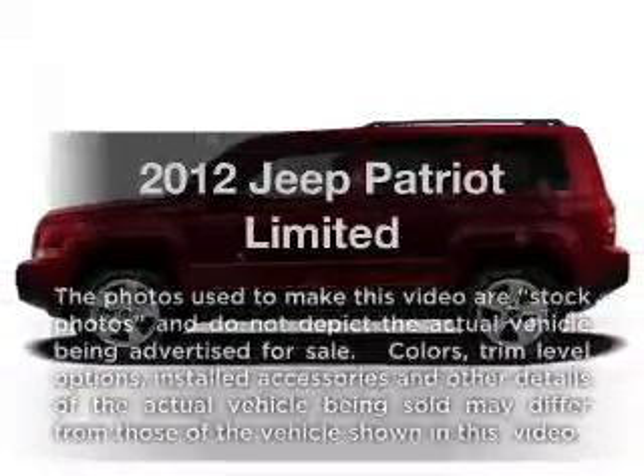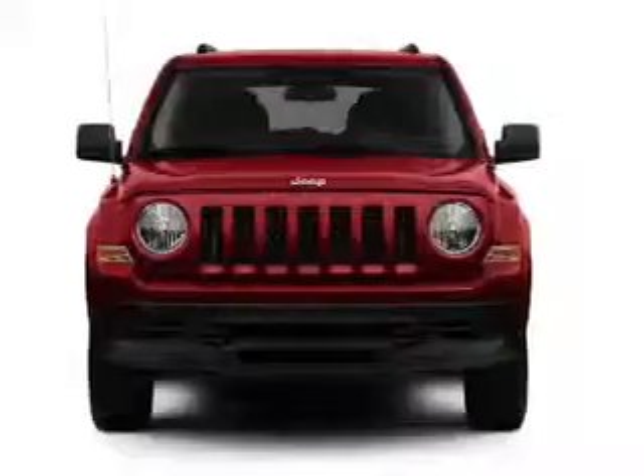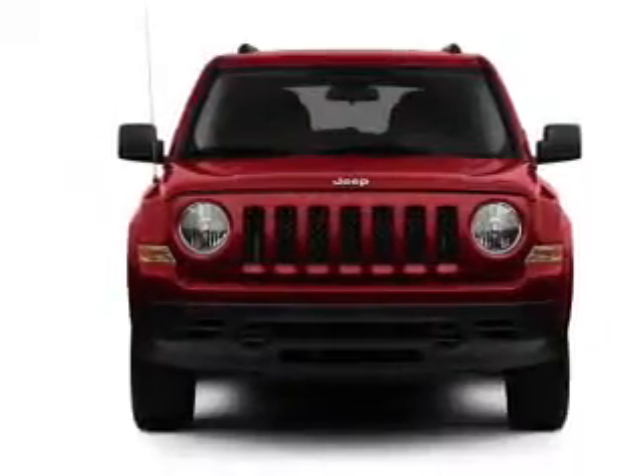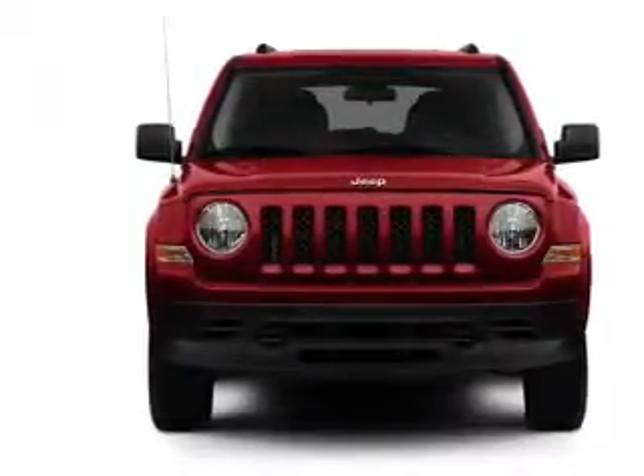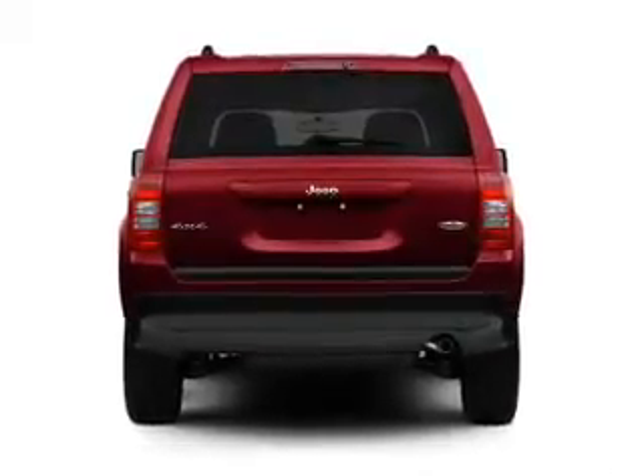Check out this 2012 Jeep Patriot — everything you need under one roof with this great vehicle. With an efficient four-cylinder engine connected to a smooth-shifting transmission, and brake safely with the anti-lock braking system.